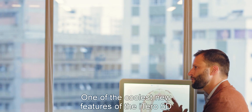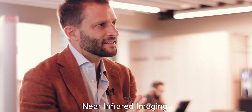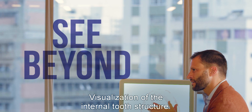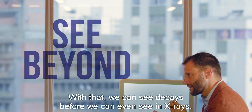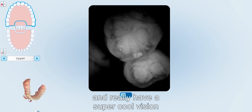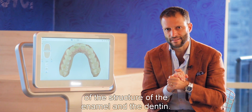One of the coolest new features of the iTero 5D is NERI technology — near-infrared imaging. This NERI technology allows us to see inside the tooth, providing visualization of the internal tooth structure. With that, we can see decay before it's even visible on x-rays, we can see tooth cracks, and really have a remarkable view of the structure of the enamel and the dentin.